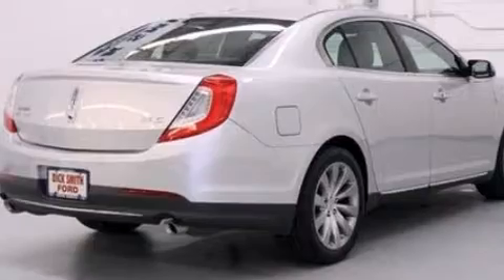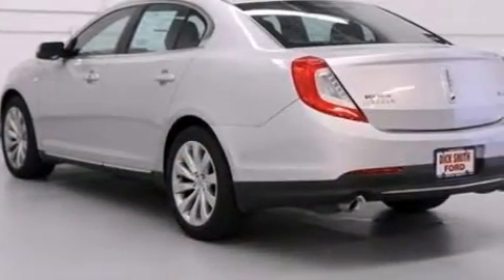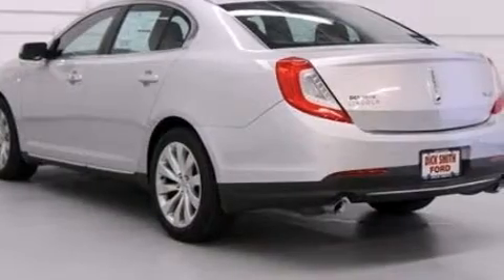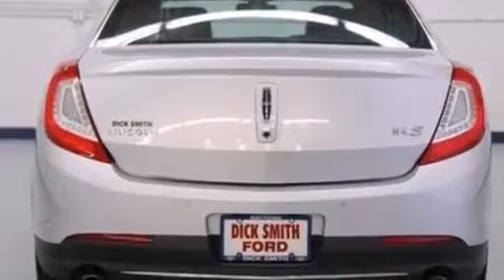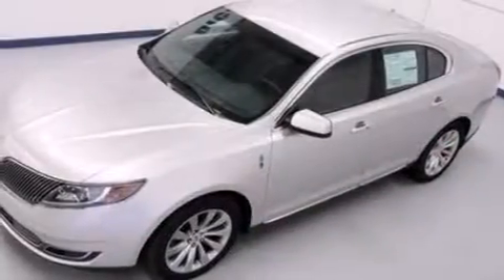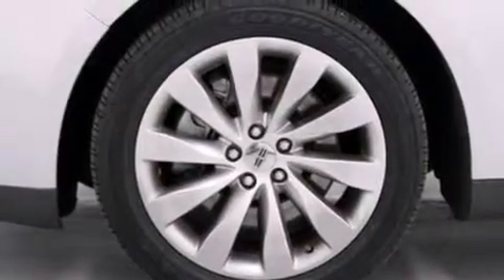Its top features and packages include the premium package, keyless ignition, high-intensity headlights, 10 perfectly positioned speakers, 100% commercial free Sirius satellite radio, traction control and stability control systems, aluminum wheels, and a tire pressure monitoring system.